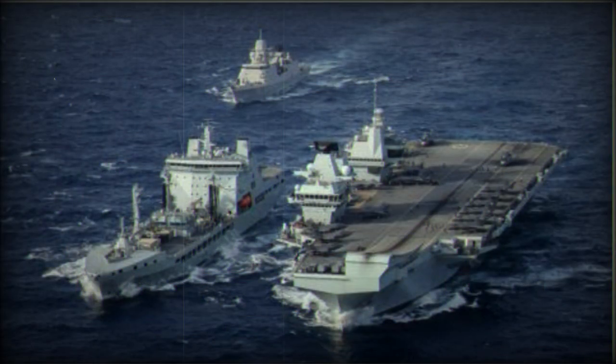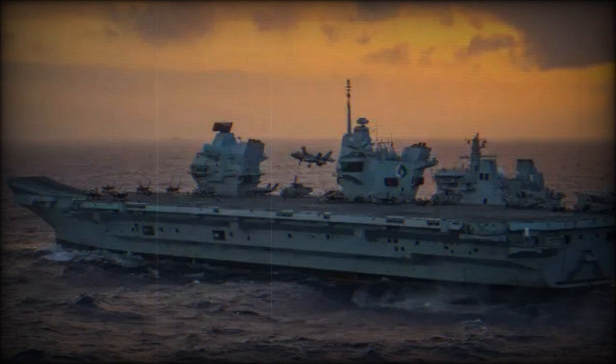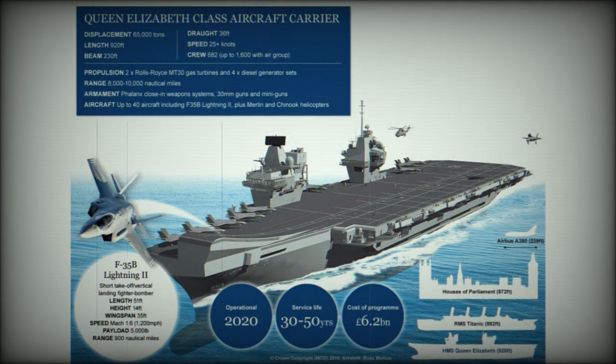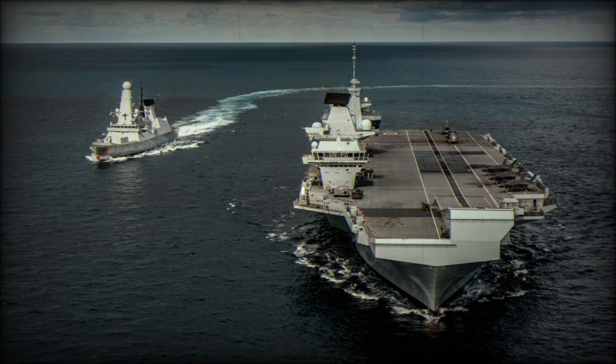These aircraft carriers have two elevators for their aircraft. Each elevator can lift two F-35 or similar aircraft from the hangar to the flight deck within 60 seconds. This aircraft carrier has two smaller islands instead of one larger. The forward island is for navigating the ship, and the rear island is for controlling flying operations.